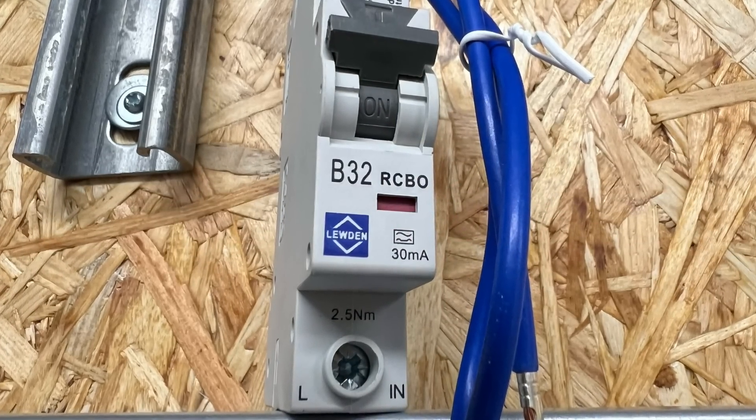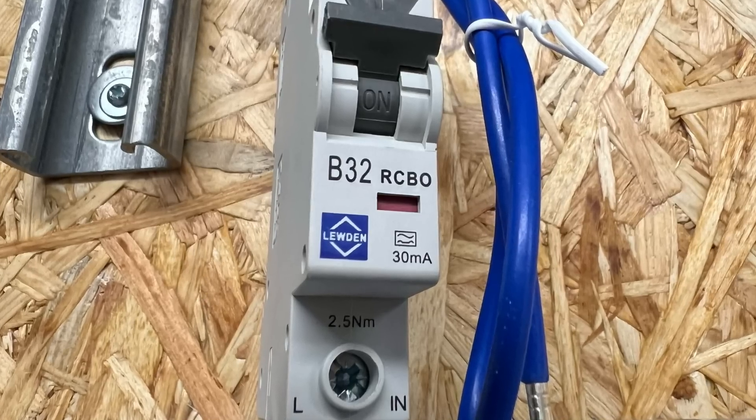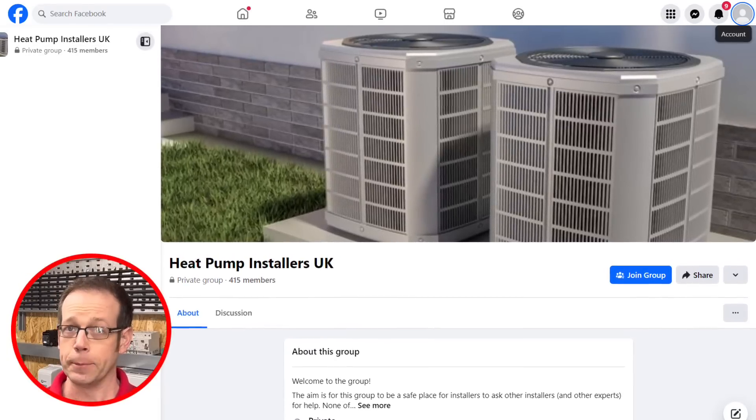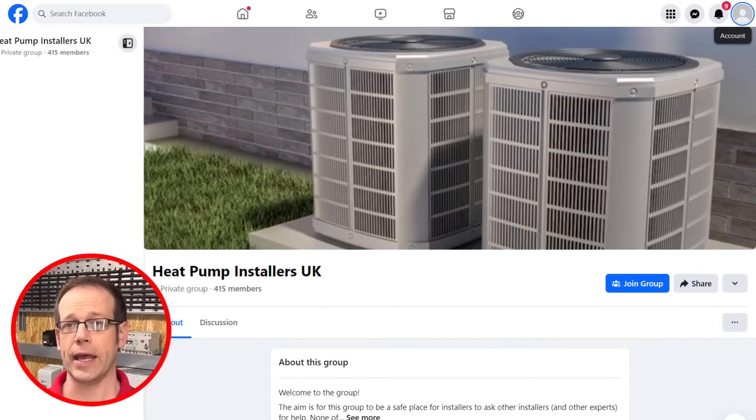This is called the blinding effect and it can result in the RCD failing to promptly respond to a fault. Additionally, many heat pumps feature water circulation pumps which also contribute DC leakage currents. eFix conducted a survey of installations shared on the popular Facebook group Heat Pump Installers UK. Despite appearing to meet high standards, many installations were found to feature type A RCDs when in fact type B are required.